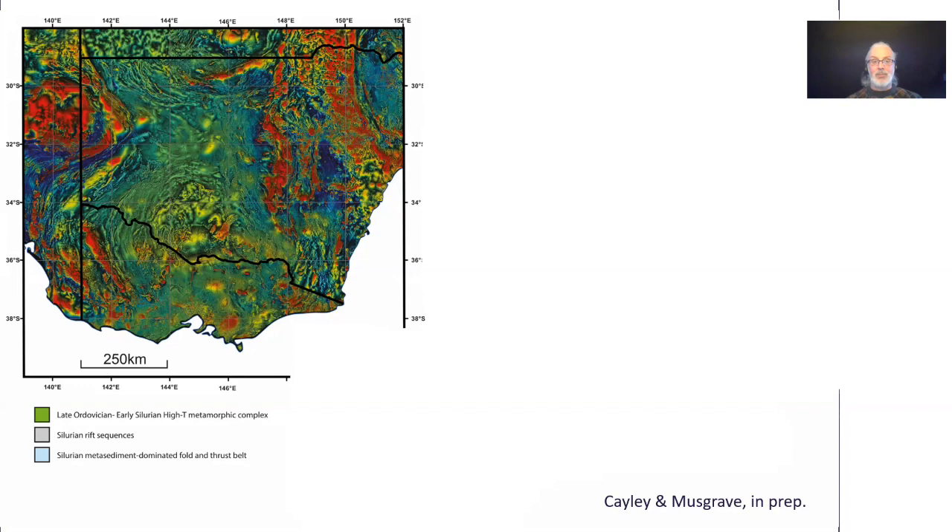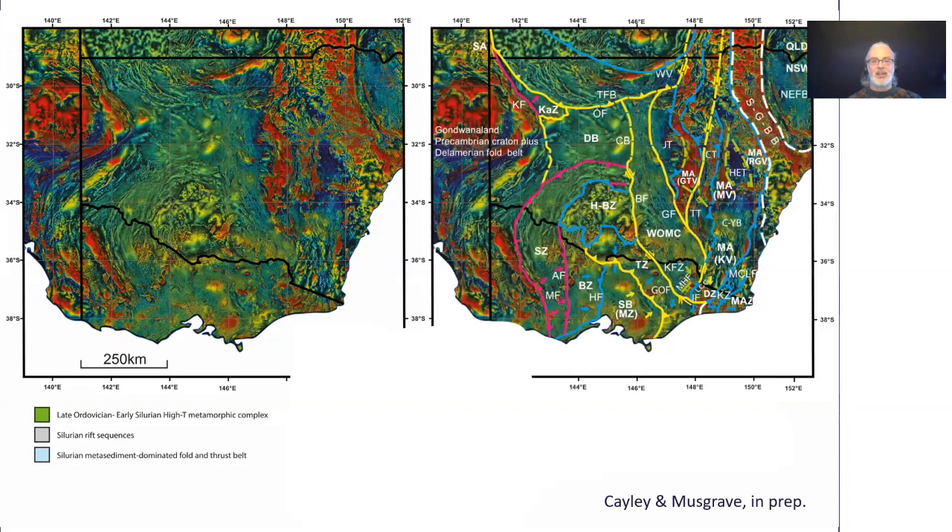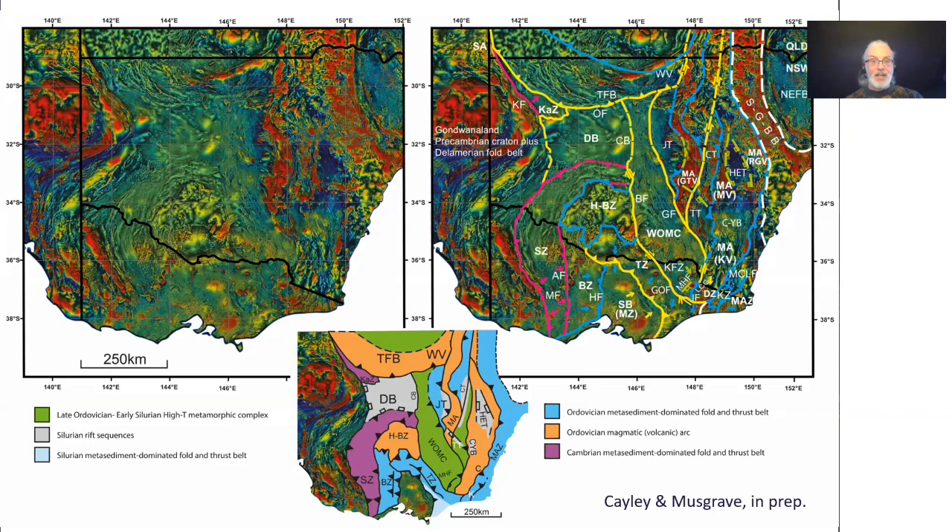Aeromagnetic data is important because it allows us to take our understanding from areas of Paleozoic rock outcrop in Victoria, in the midlands and highlands, and extend it north under the Murray Basin to understand the shape of the system at a subcontinental scale. Because we understand the age and context of the rocks exposed in Victoria, we can extend that understanding underneath the Murray Basin and start to populate a basic bedrock geology map of a large part of eastern Australia.